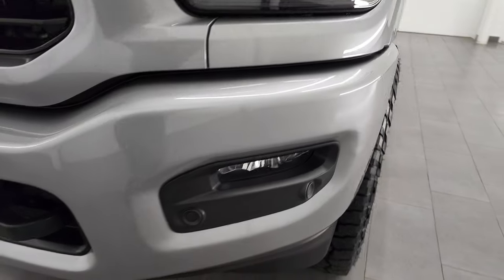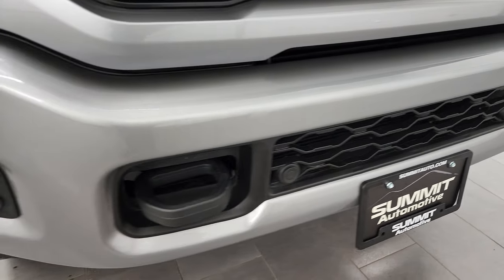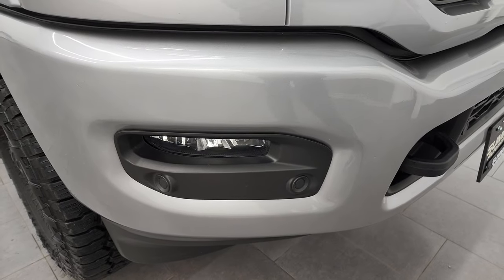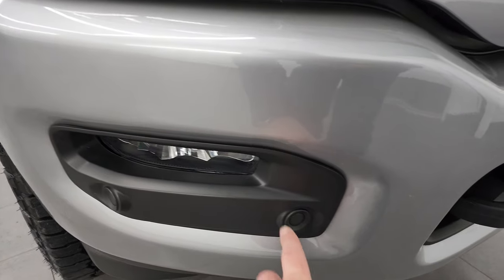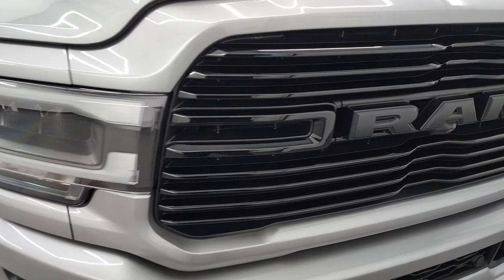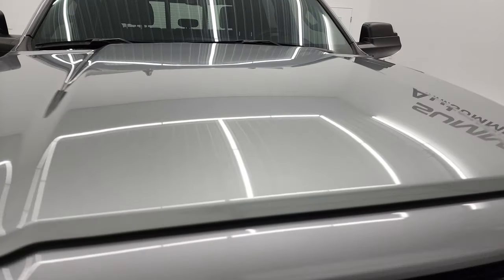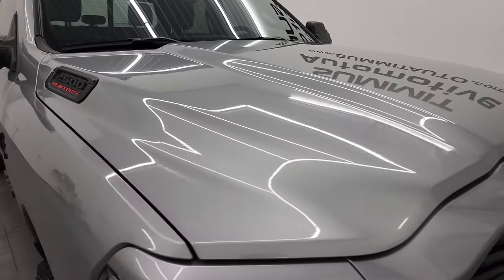The front bumper is painted, part of the Night Edition — front and rear bumper is painted. You also get the front bumper parking sensors, which are conveniently in the plastic shrouds there. You also get the gloss black grille. The hood is in fantastic condition as well — no dents or dings on there.